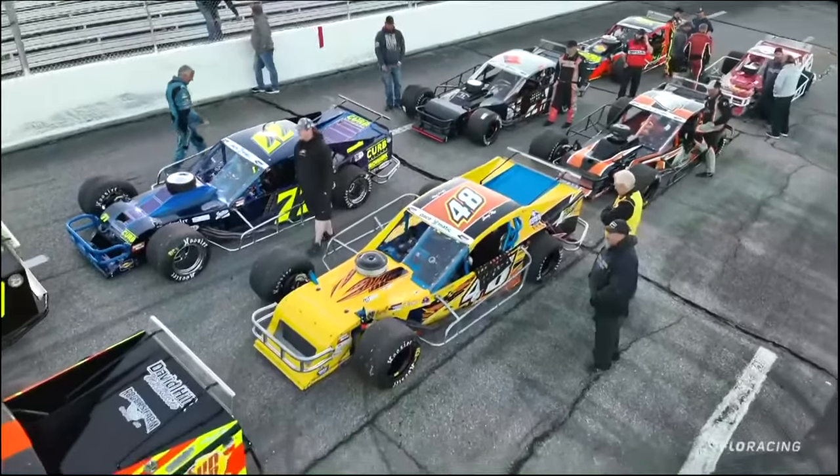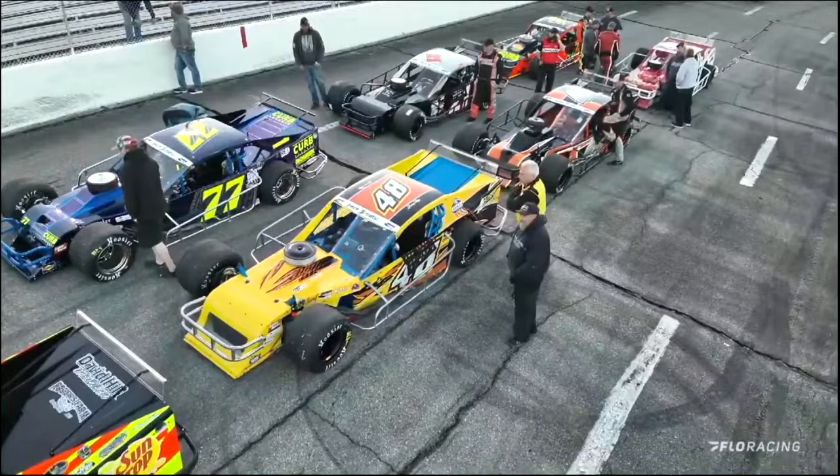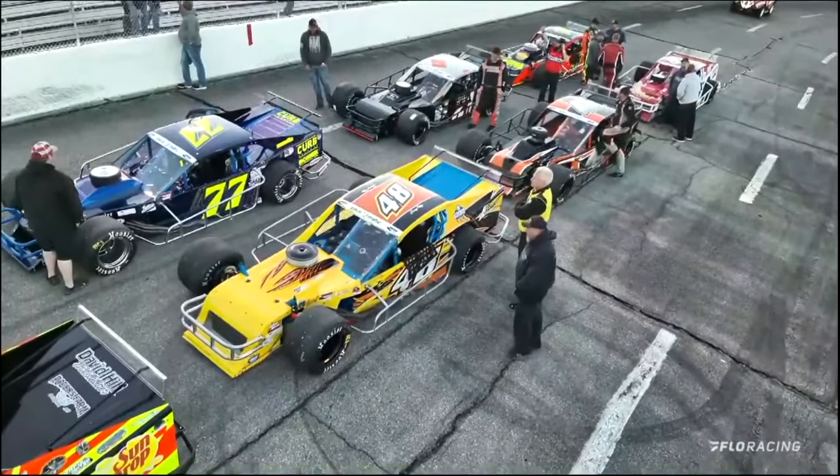Starting 15th, to the inside of Gary Putnam, will be the number 48. He is out of Deerfield Beach, Florida — a veteran of the modified wars now here in the South — it's Johnny Kieveman, Johnny K.